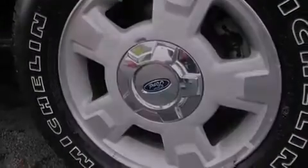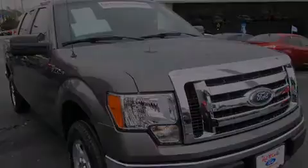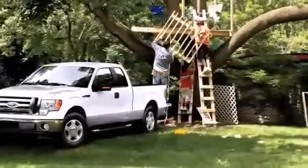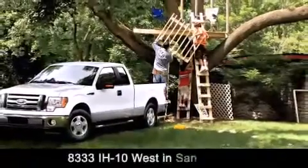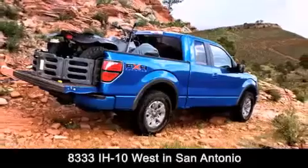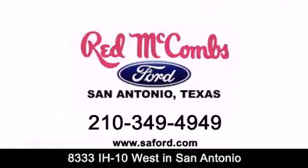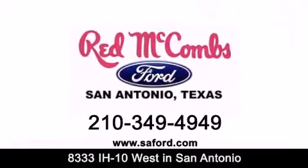Please call us today for more information on this great vehicle. Red McCombs Ford is conveniently located at 8333 Interstate 10 West in San Antonio. Contact us today to find out about our specials or visit us at SAFord.com. Red McCombs Ford — when you deal with red, the deal gets done.